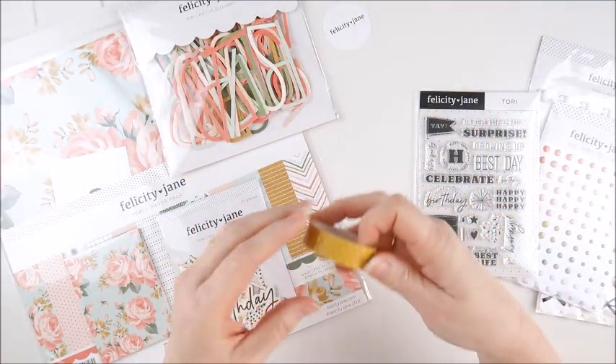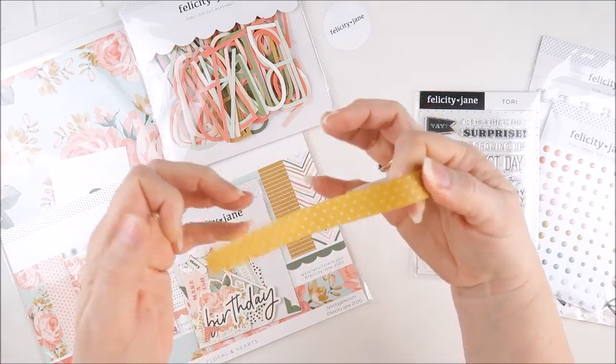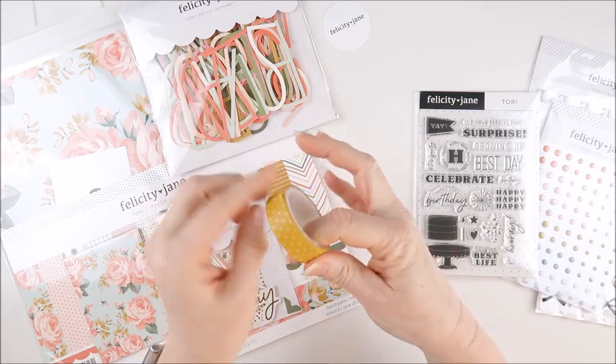We also have some washi tape. Absolutely love this mustard color with polka dots — that is the washi tape that's included.